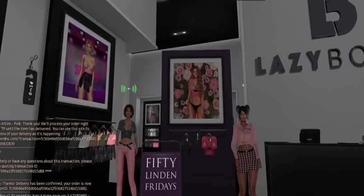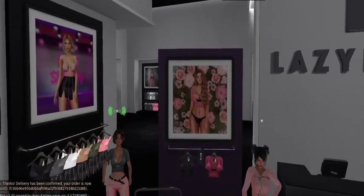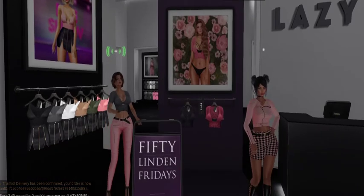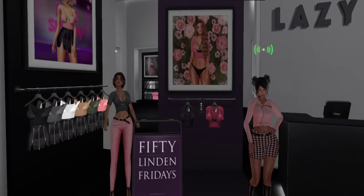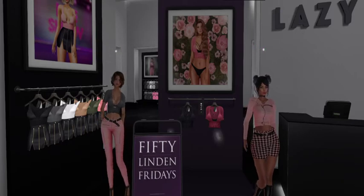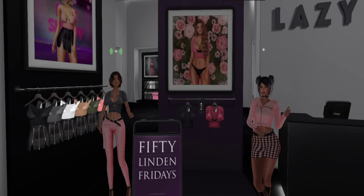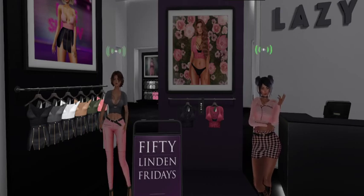So thank you Lazy Bones, we really love you. You've got us as customers, clearly, or else we wouldn't be buying other stuff. Xoxo, thank you so much, and we are off to our next stop.